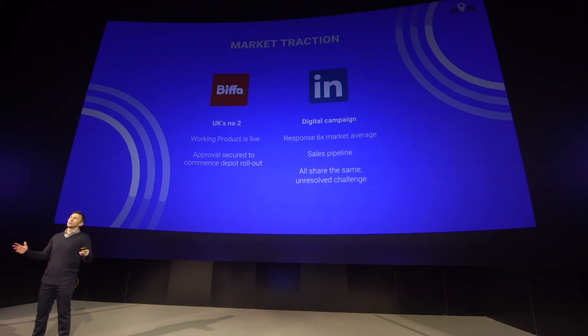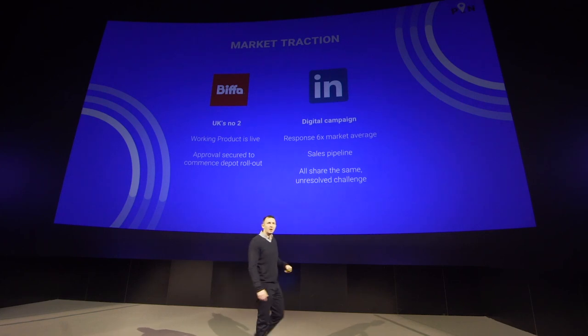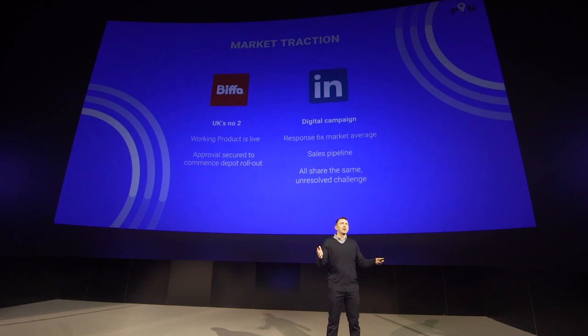We have traction. We are working with Biffa, the UK's second largest waste management company. And I am delighted to announce that only this week Biffa have made the decision to commence the rollout of our product into their depot network. This is a massive deal for us. We are beyond proof of concept, and the industry has been hugely receptive to what we are doing. Our digital campaigns have generated a response that is six times the market average, and this means we have been able to build a really exciting sales pipeline of other national companies and SMEs — all of whom share the same unresolved problem. This underpins our confidence that we have achieved product-market fit.